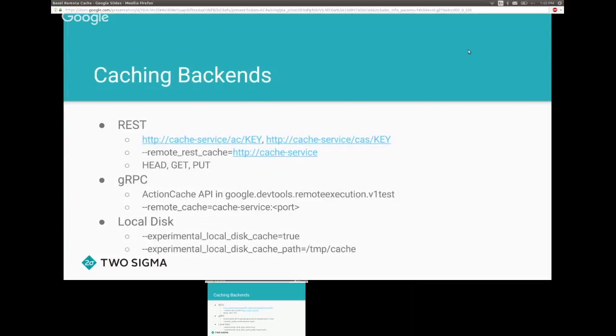There are three backends for the remote cache today. There is a REST cache, as implemented by Dan Fablick. It has two endpoints: an action cache endpoint which tells you the results of a spawn, and a content addressable endpoint for downloading files and directories. You enable it with a flag. You only need to implement three methods: HEAD to check if a key exists, GET to download it, and PUT to upload it.